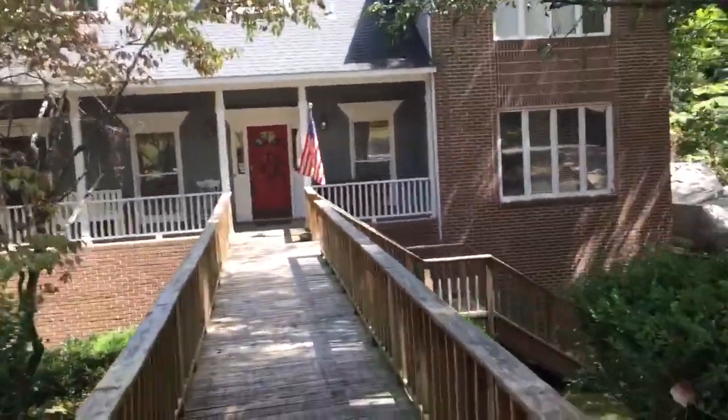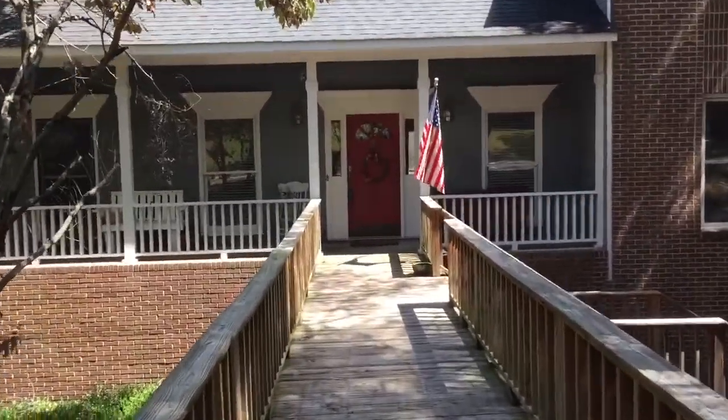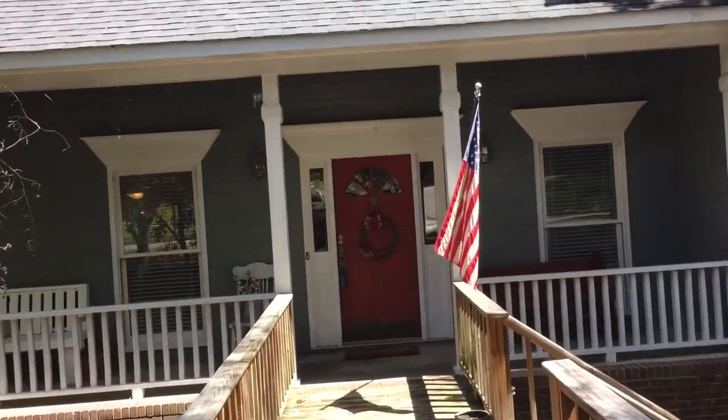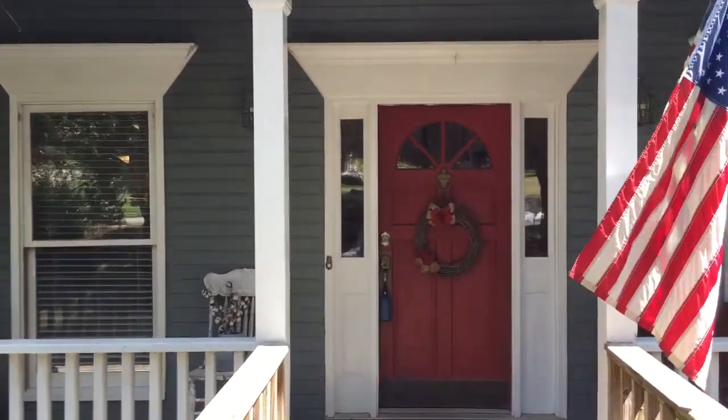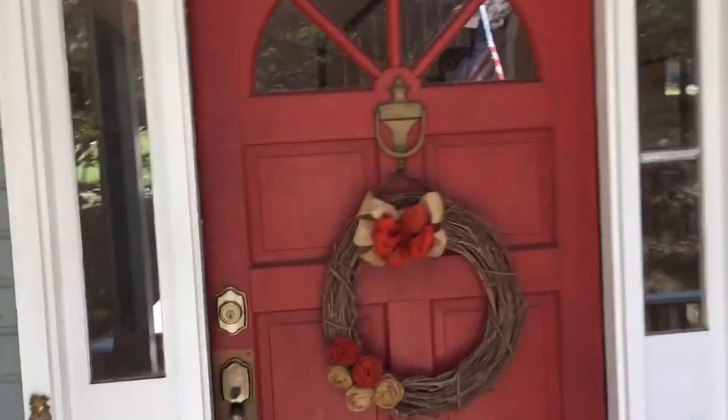This is a lovely house — a little walk across here to the front door. It's a little over 3,000 square feet, four bedrooms, four bathrooms. Got a nice covered front porch, a two-car garage. Going into the front door.